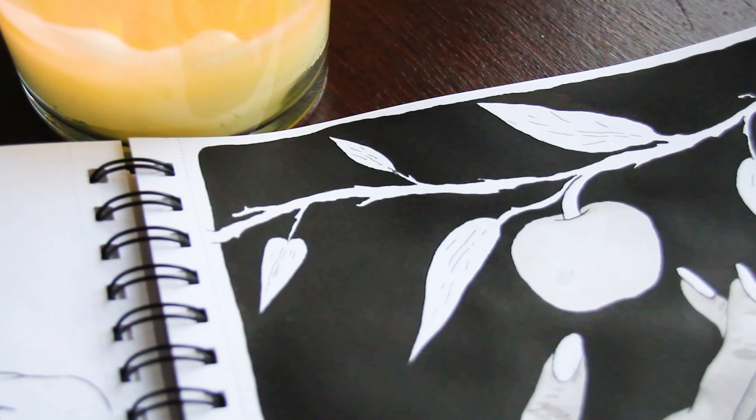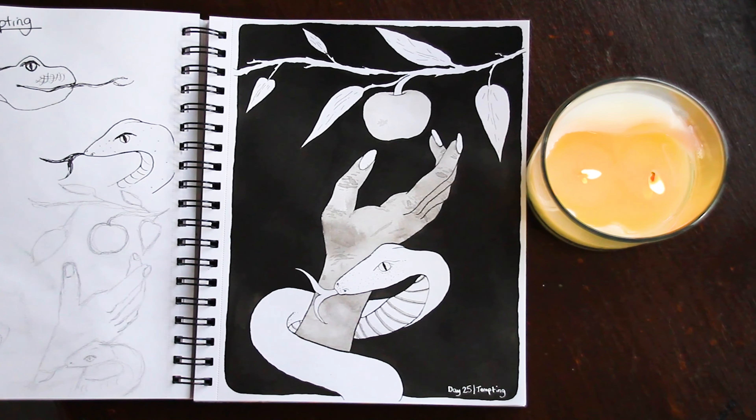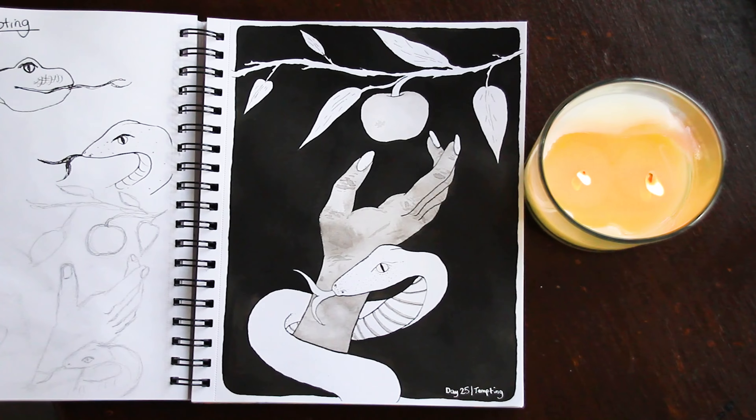I did a slight bit of gray overall — I only colored in the hand and the apple and left the rest completely white. I really love how this one turned out. Thank you so much for watching; I hope you're subscribed for day 26. I will see you then, bye bye!